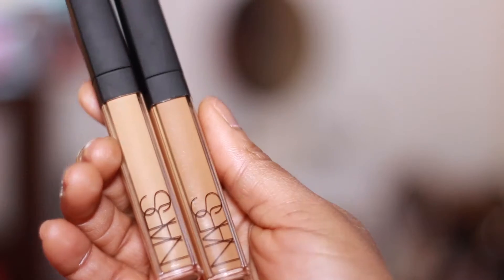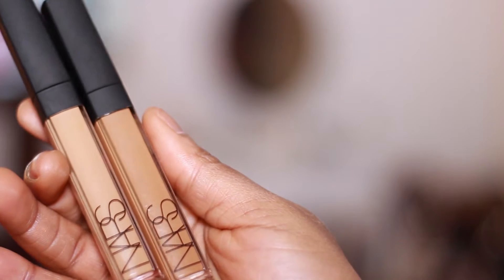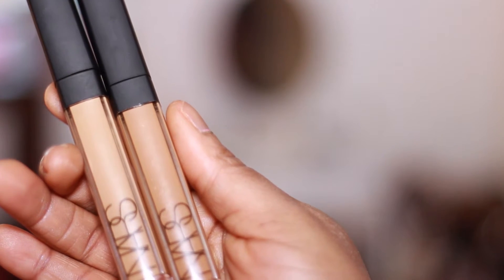The first products are the NARS Radiant Creamy Concealer in two shades — Monday, which is a little bit darker for my skin, and Caramel, which actually matches my skin much better. I love Caramel for eye concealing and to do very light highlighting, whereas Monday is good for covering blemishes. They're pricey but I think they're absolutely worth it.